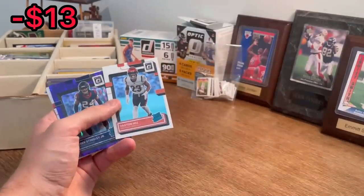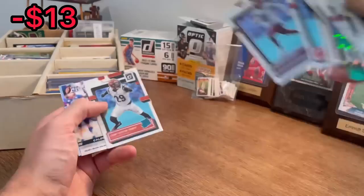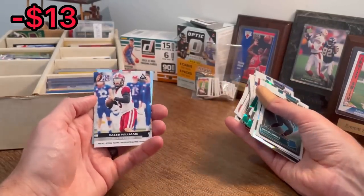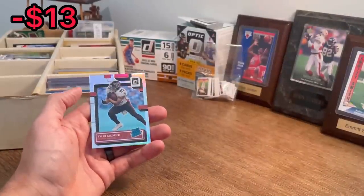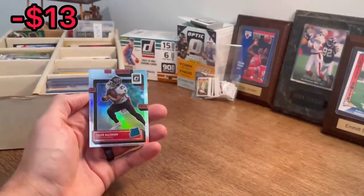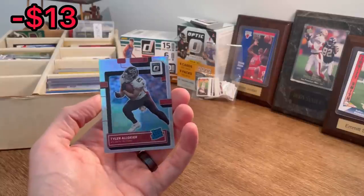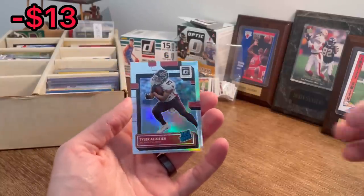Aaron Shortridge. Derek Stingley Jr., purple flash. Jahan Dotson — he's a beast. Lookie there — the future first overall draft pick of this upcoming draft, more than likely: Caleb Williams. Good card there. Tyler Algier — he had a great game this past week. So did BJ Robinson. That backfield almost single-handedly won them that game.